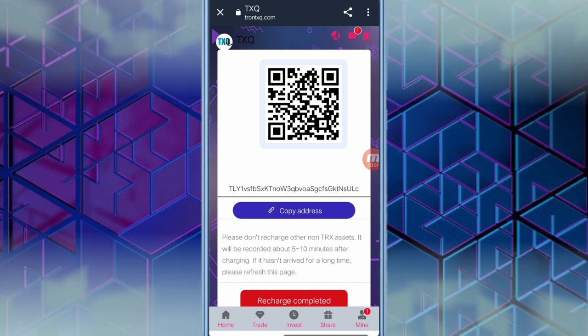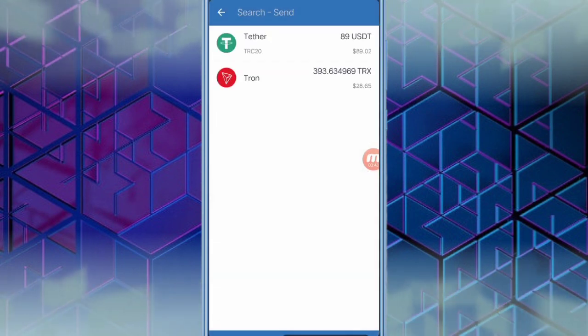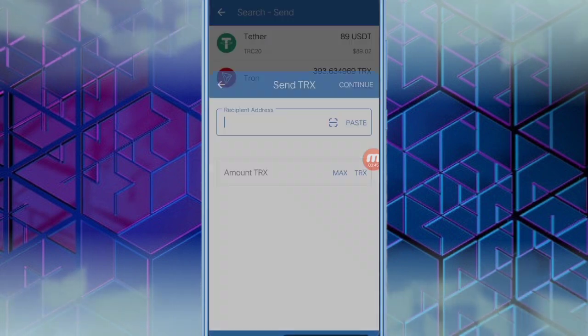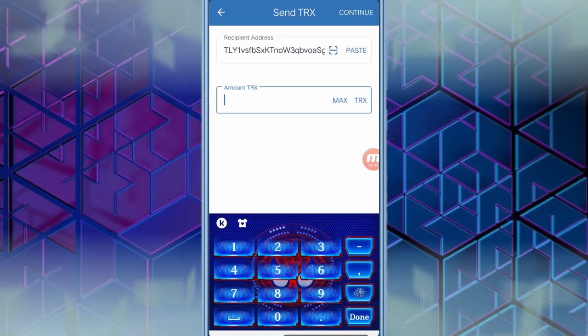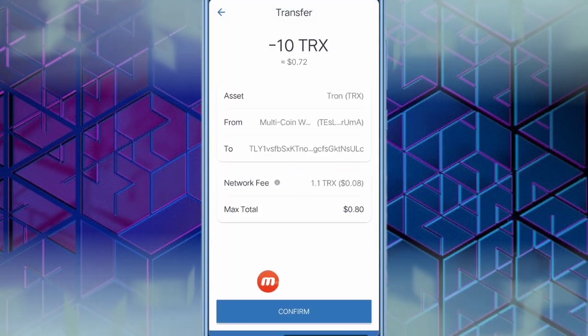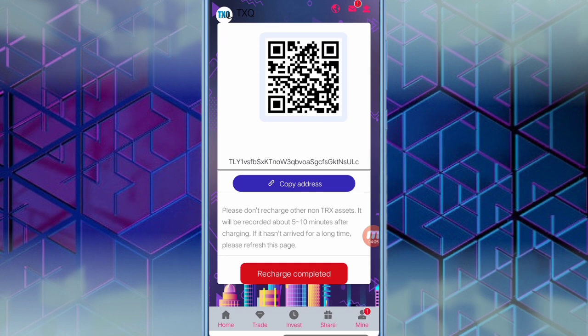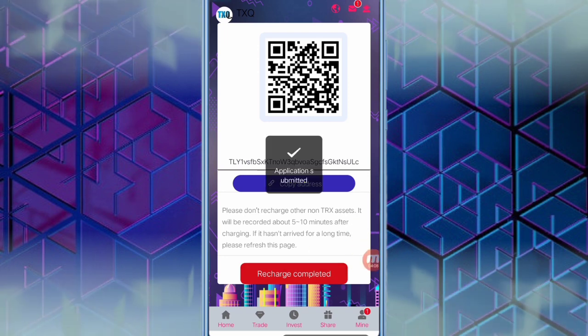Open Trust Wallet, click the send option, select TRX, paste the copied address, fill in the amount, click continue, and then confirm. After that, come back to the website — it takes 5 to 10 minutes to process. Then simply click the recharge completed option and you will see the application submitted confirmation.